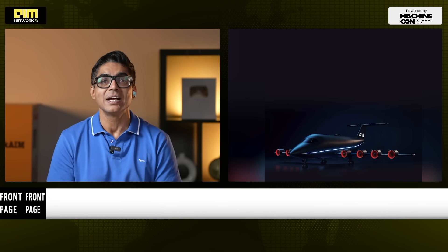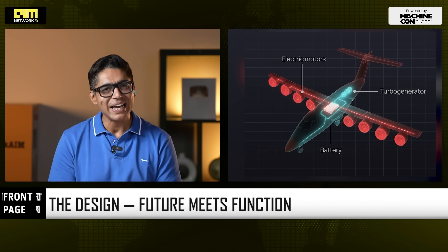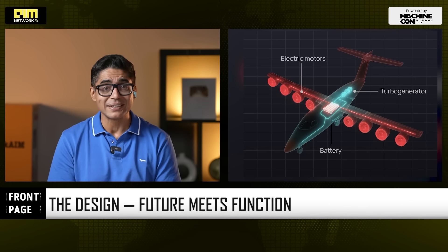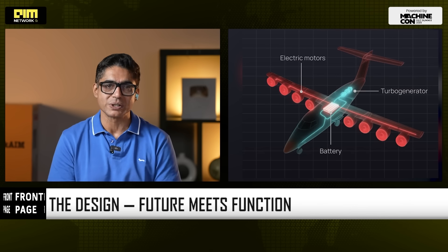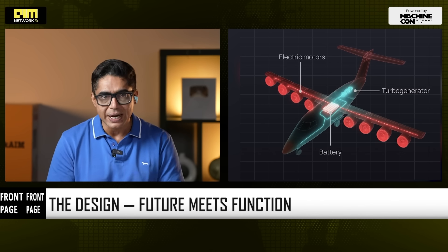The model displayed at LAT's research and development facility is a true beauty — sleek black exterior, red-tinted propellers, high-lift wings, and eight distributed electric motors. Engineered to lift fast, land short, and cruise efficiently.